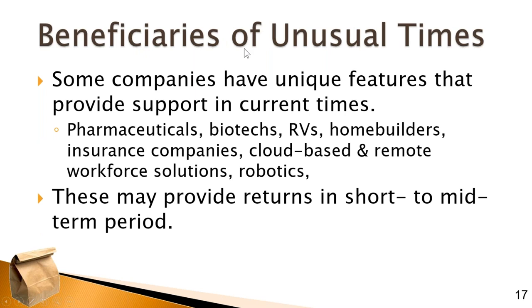There are a lot of beneficiaries of these unusual times. These are companies that tend to have unique features providing support to businesses and individuals, with benefits that are in demand during the current economic and health crisis.